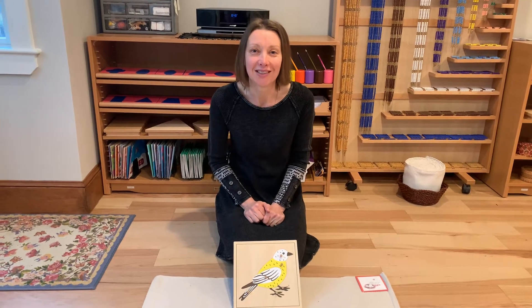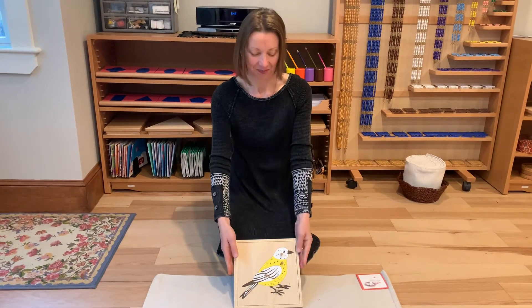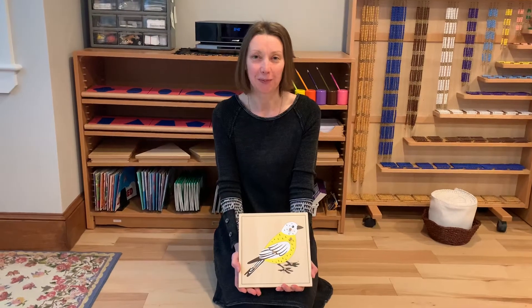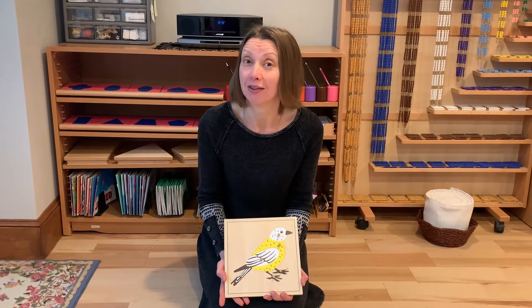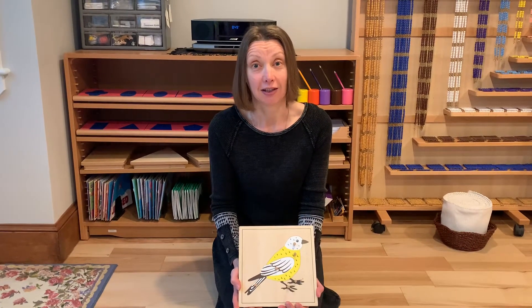Good morning everybody, let's get together and talk about birds. Remember this bird puzzle? Tell me what you remember about birds. Birds are vertebrates — that means they have a backbone. Birds are warm-blooded, like we are.